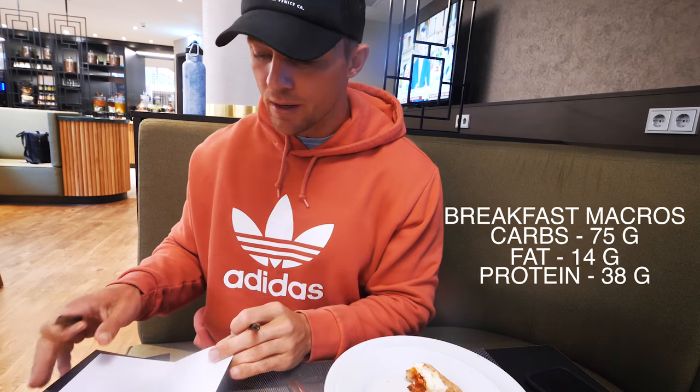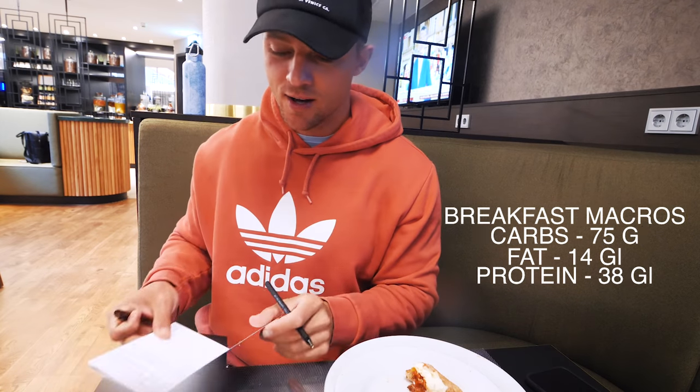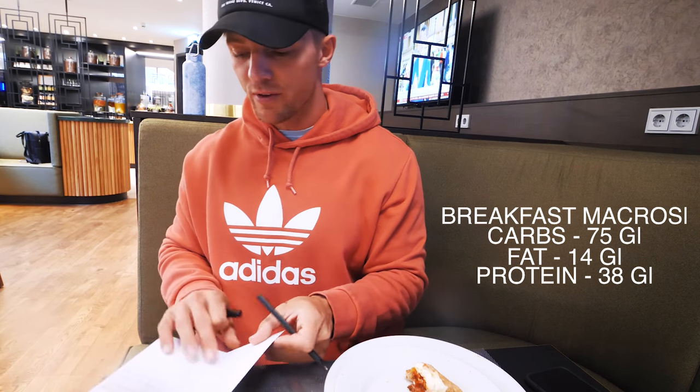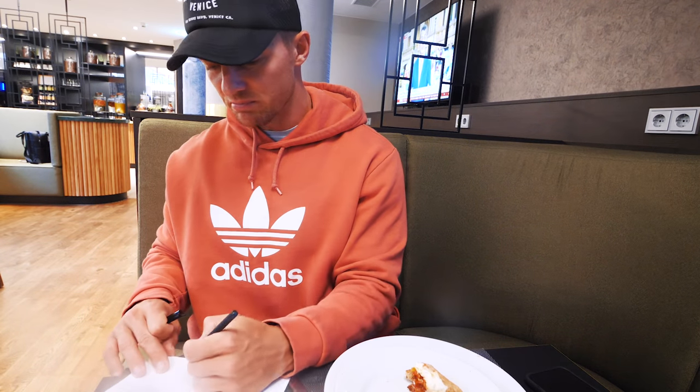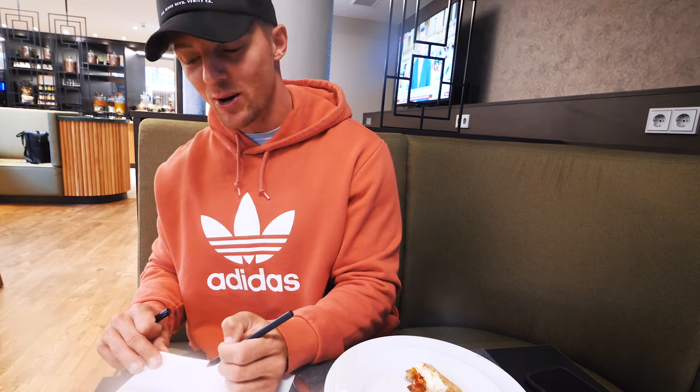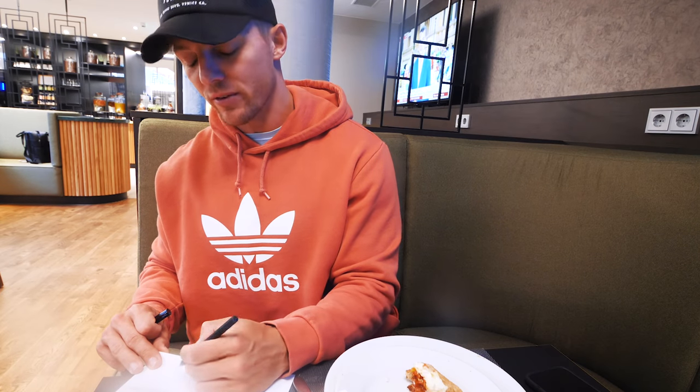Whoever said men couldn't multitask? Signing cards for VIP winners — so nice of Gymshark. Look how nice that card is, by the way. 'Hey Tim, thanks for being an incredible part of the Gymshark family. I'm so happy that you are a part of Le Frankfurt.'